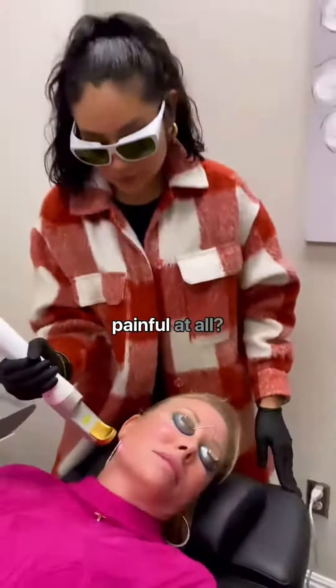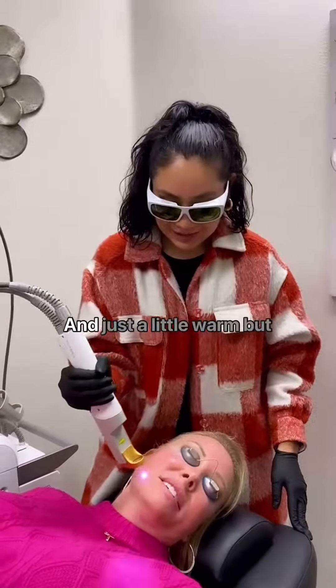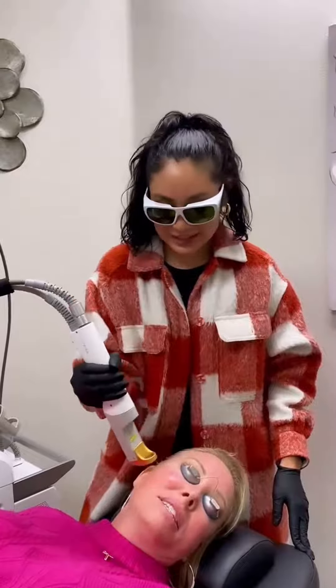And then Heather, is it painful at all? No, I could take a nap. This is great. Just a little warm, but it's okay.